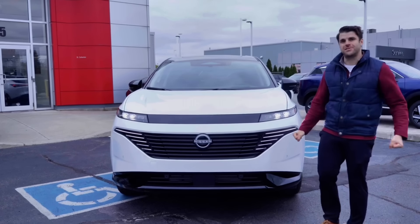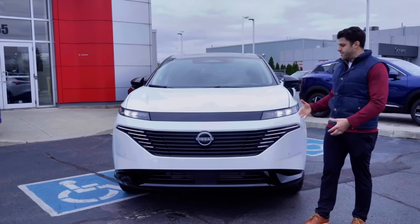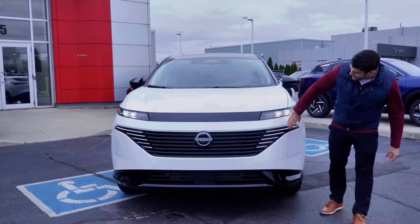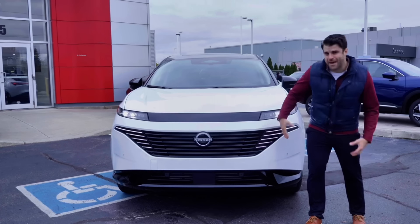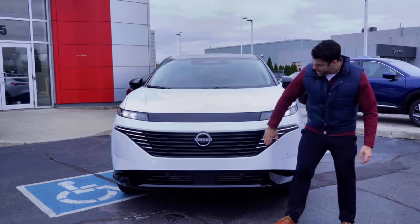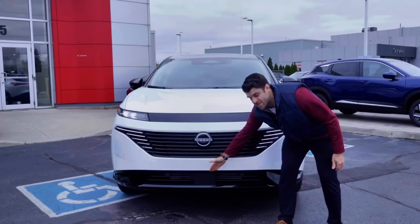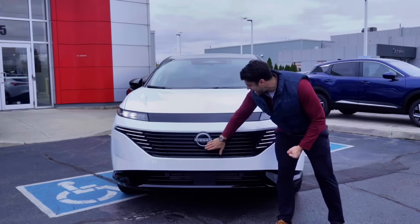Looking at the changes to the front end, the styling is very similar to the Nissan Ariya, Nissan's electric SUV. But look at these headlights — I love how they've changed up the V-motion grille with the lighting integrated. You have this full slat-out look with the new Nissan emblem, ProPilot Assist 2.0, and parking sensors.